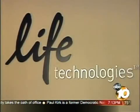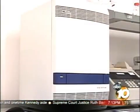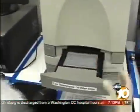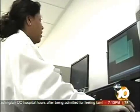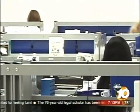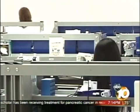Life Technologies in Carlsbad created the 7500. President Mark Stevenson says it's the gold standard in detecting the H1N1 virus. The diagnostic machine works so well that in April, the Centers for Disease Control deployed them around the country to monitor the spread of swine flu. Each system costs $50,000, and it helped Life Technologies post $50 million in sales in the second quarter this year.